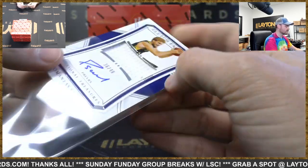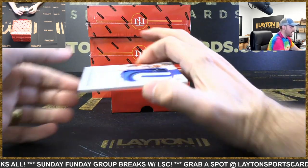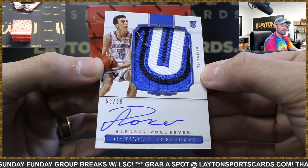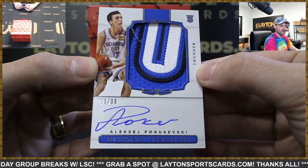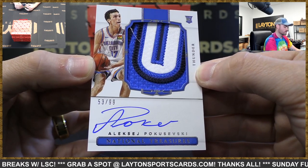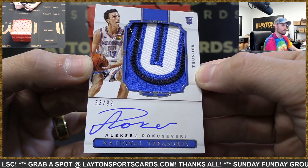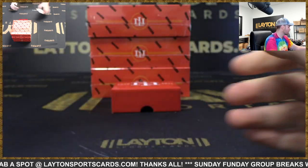He's been a redemption in a lot of stuff recently too. And an RPA, 53 of 99, Aleksej Pokuševskis, Thunder. Nice hit, Thunder, to start. That would be the U on the Thunder away jerseys there — or the home jerseys, sorry. Nice one there, good start.